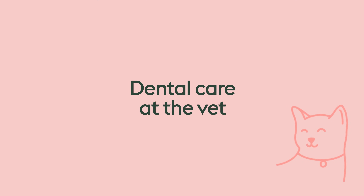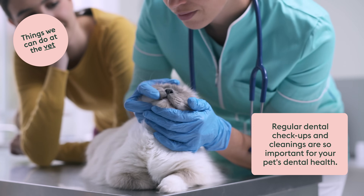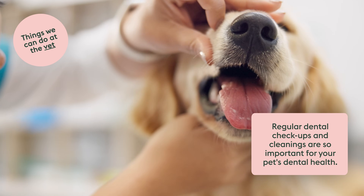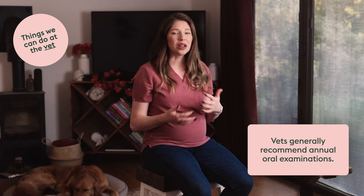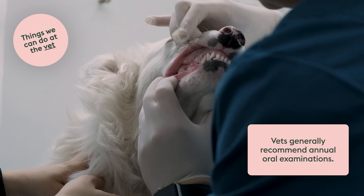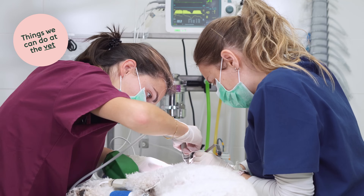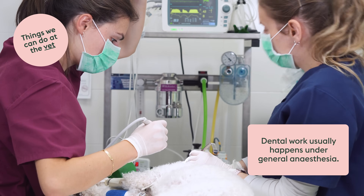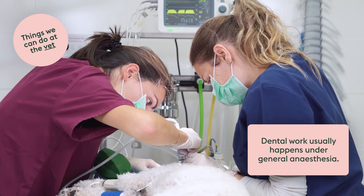The vet is your best friend when it comes to keeping your pet's mouth healthy. Regular dental checkups and cleanings when recommended are so important. Veterinarians typically recommend annual oral examinations, which allows us to look at the crown portion of your pet's tooth, the gums, and some of the oral cavity. Pets don't love having their mouths looked at while awake, so dental work under general anesthesia is actually the safest and most thorough way to examine their entire mouth.